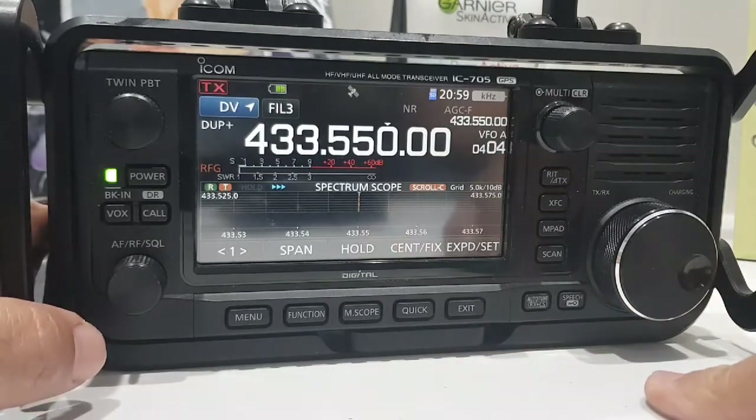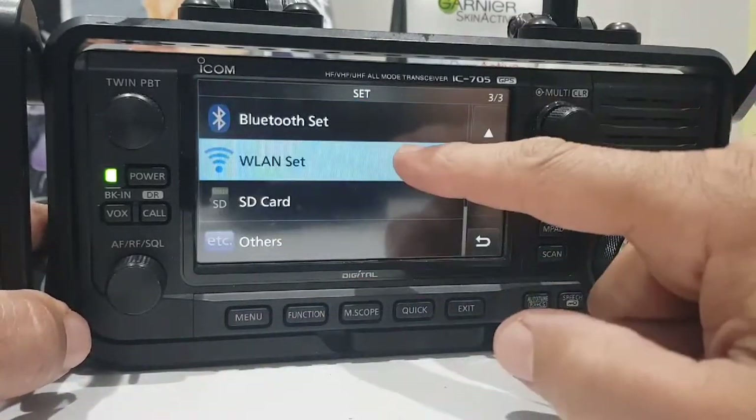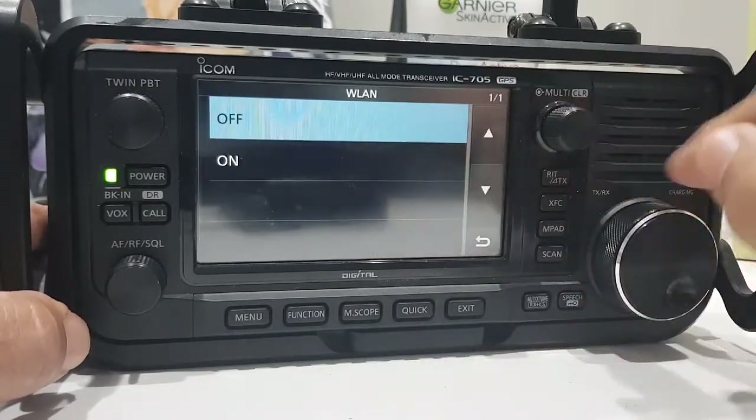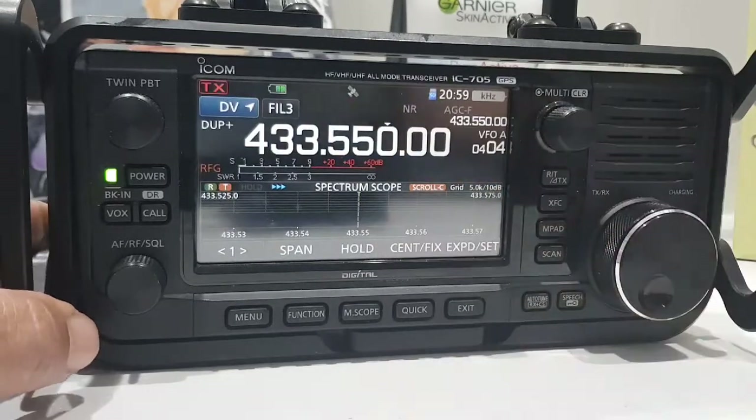Also we have Wi-Fi, so we go menu, set, wireless LAN, and we can turn it on. There you go, and in a minute the Wi-Fi will appear up here.